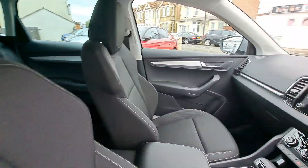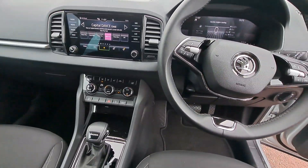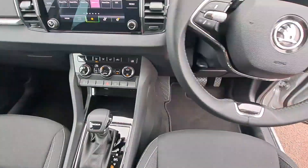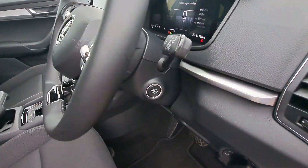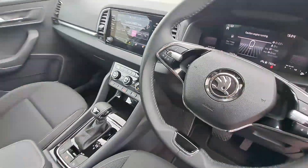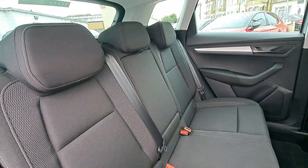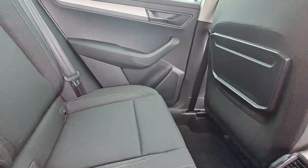The interior is cloth-seated with an 8-inch digital display in the centre of the console, providing satellite navigation and a touchscreen display with maps of Europe and DAB radio. We also have Bluetooth with Apple CarPlay and Android Auto.